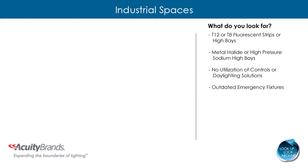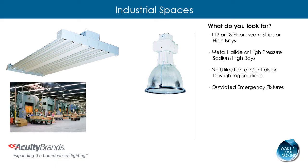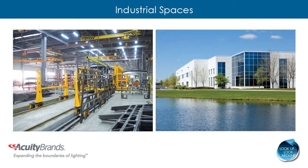In an industrial space, look for the following: outdated T12 or T8 fluorescent strips or high bays; metal halide or high pressure sodium high bays or low bays; areas where lighting controls are not utilized; areas where natural light could benefit the space; and outdated emergency fixtures. Quality of lighting in industrial applications is about optimizing technology to create the best possible lighting scenario for the individual within a given space, encouraging safety, security, and productivity while still maintaining a positive total cost of ownership.